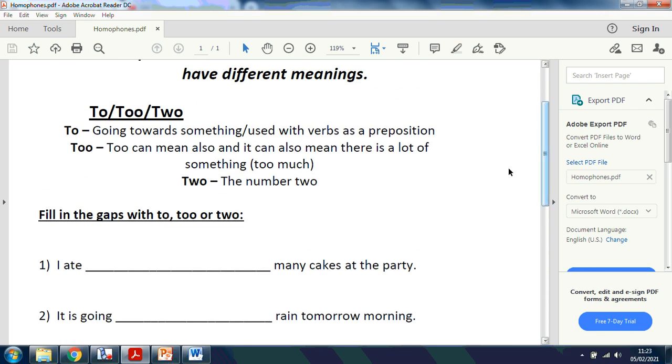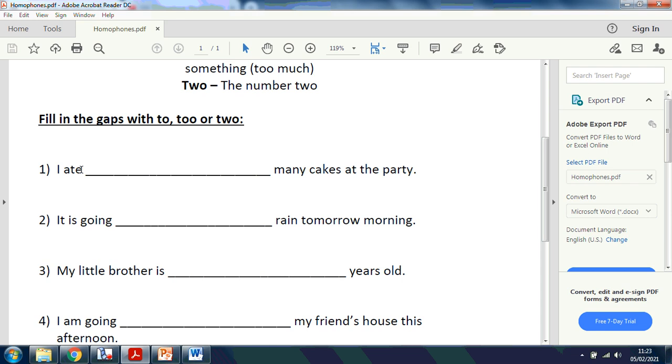Remember, it tells you up here if you're not sure. To - going towards something, used with a verb or a noun. Too - can mean too much of something, or it can also mean also. And then obviously the number two. I'll just read the first one for you: I ate too many cakes at the party. It sounds like they've eaten a little bit too much of something, so it's showing excess - it's this too, not the number two and not to going somewhere.